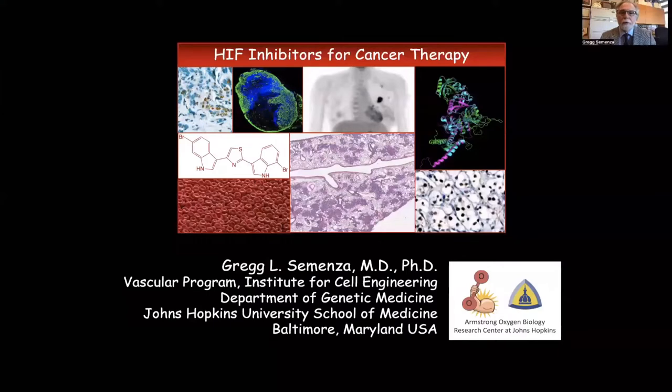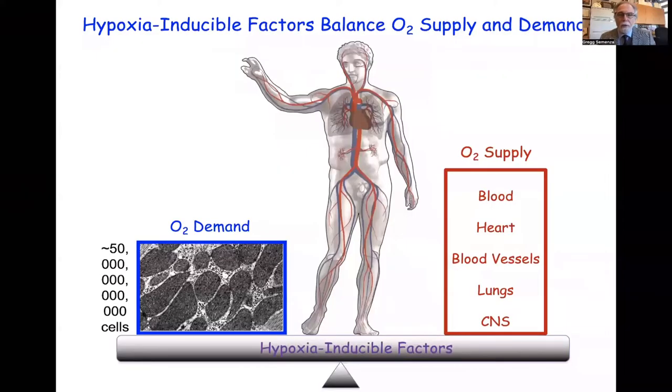I'd like to thank the organizers for the opportunity to speak today about our work trying to develop new HIF inhibitors for cancer therapy. The hypoxia-inducible factors serve to balance the consumption of oxygen primarily in the mitochondria with the delivery of oxygen through the circulatory and respiratory systems. The HIFs serve as master regulators at the level of gene transcription to ensure that every one of the 50 trillion cells in your body receives adequate oxygen.